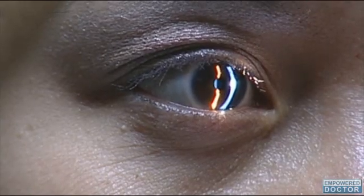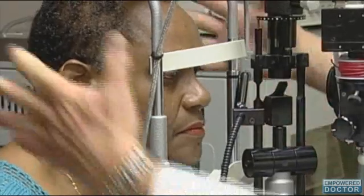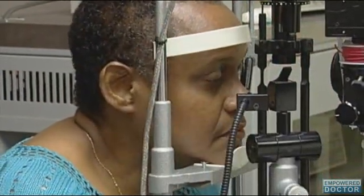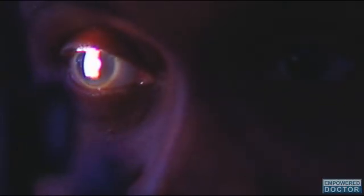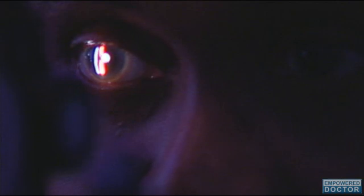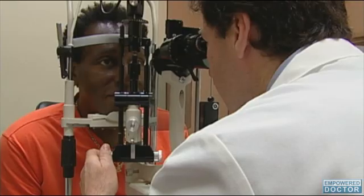Director of the Bionics Institute, Professor Rob Shepherd, led the team in designing, developing, and testing this early prototype to make sure it meets high standards in both safety and efficacy. According to Shepherd, they are working with Miss Ashworth to determine exactly what she sees each time the retina is stimulated, using a purpose-built laboratory at the Bionics Institute.